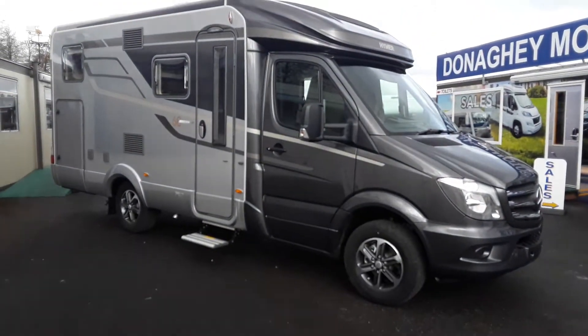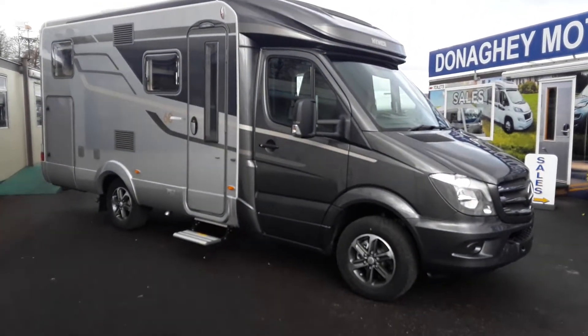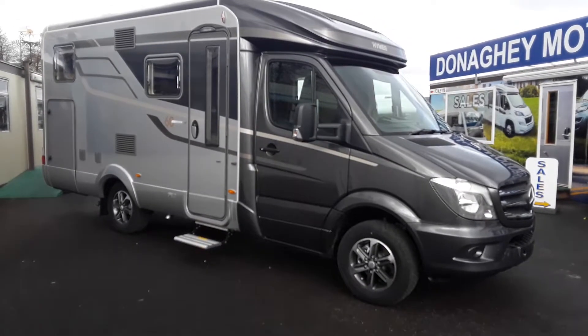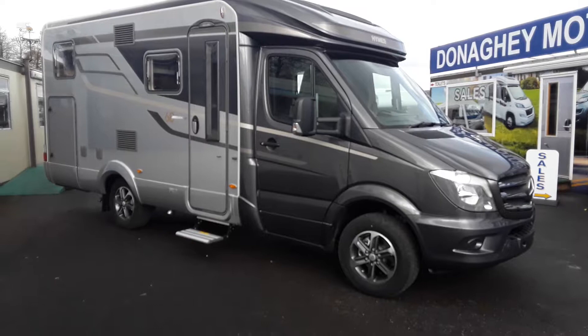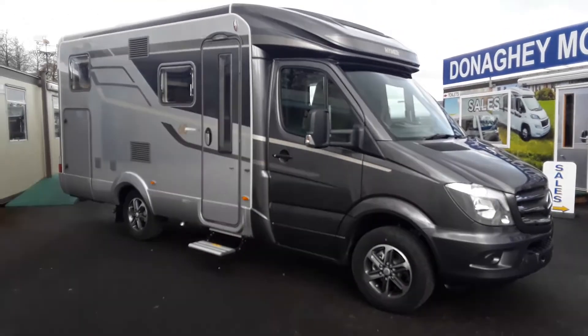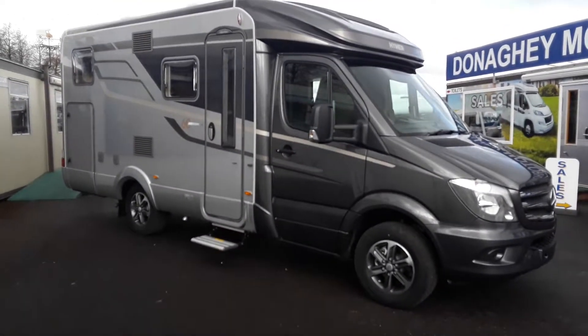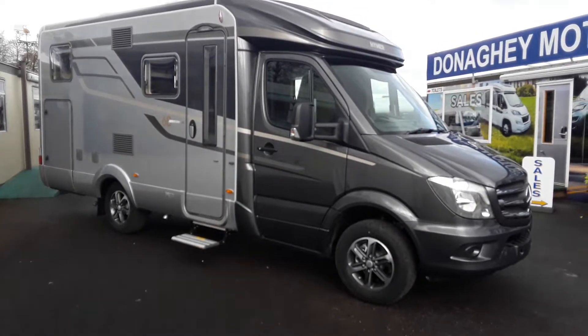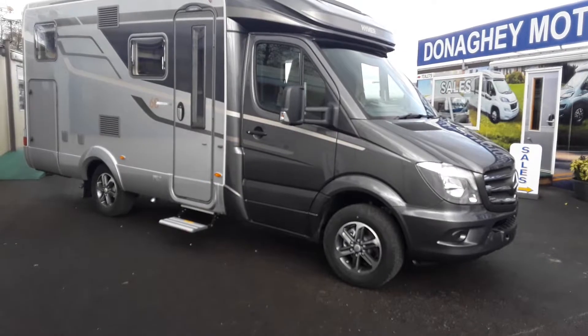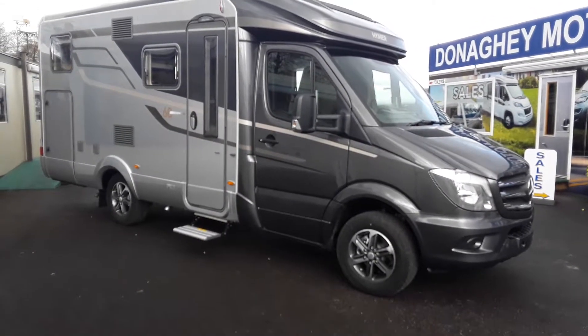Here we have today, just coming into stock, the 60th edition ML570 from Heimer. As you can see it's on the Mercedes. It's got the silver paint, a really lovely, sporty looking van outside. It's got the 163hp engine with automatic 7-gear gearbox. It is a fantastic looking piece of kit.